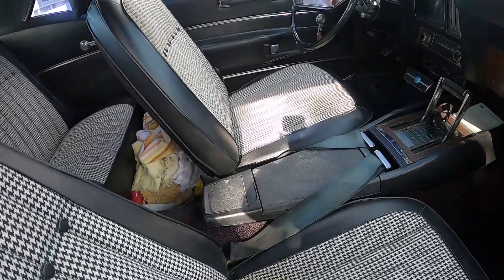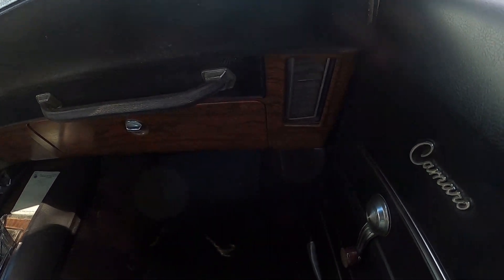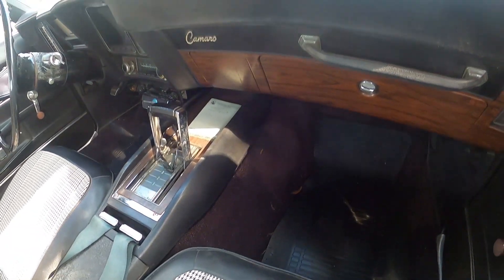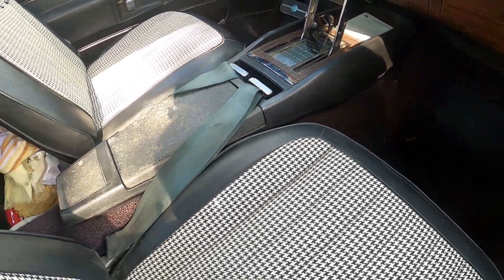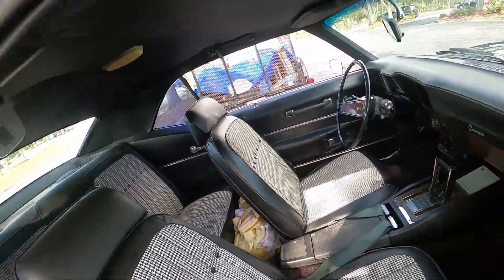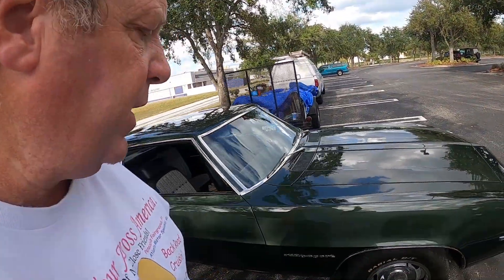This looks like it's an original survivor, guys. I mean it doesn't look restored, it looks worn. It's got a cassette deck from the 80s in it. Very nice. I don't know who the person is who owns it or where they're at.